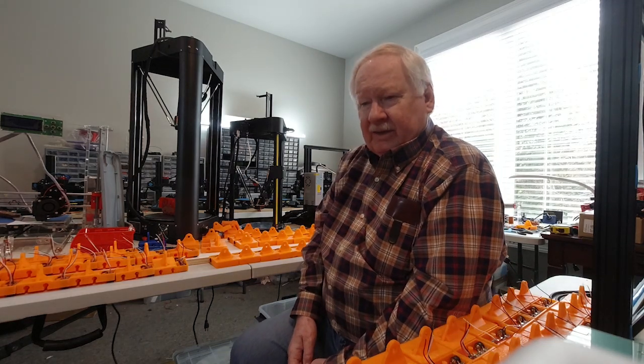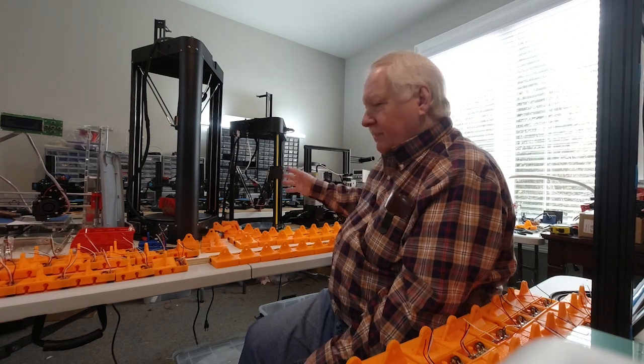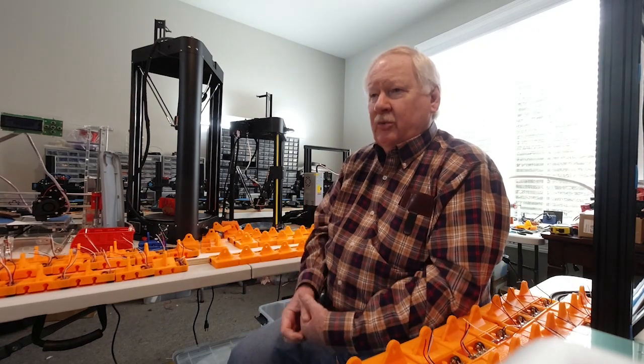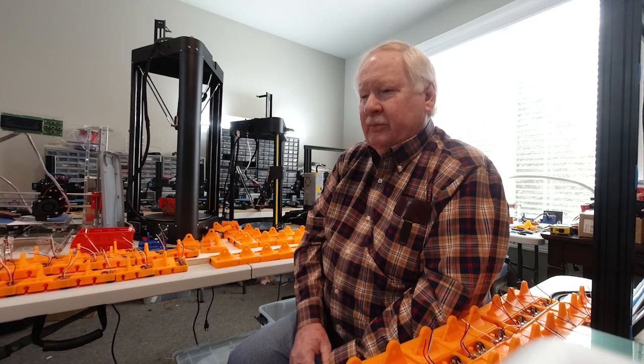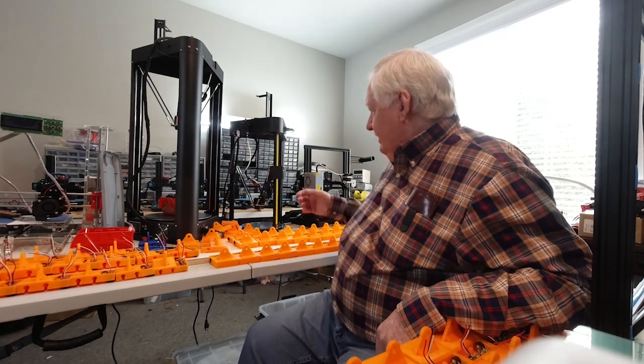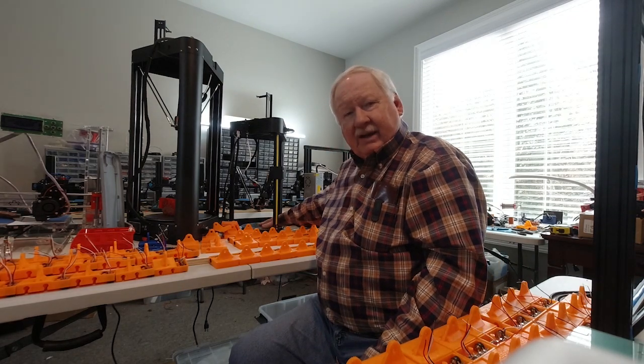A lot of people ask, since I have so many different printers — Delta printers, Ender 3s — why they don't see more of those in the videos or why I'm not using them at the print farm. When you're running a print farm it's much better to stick with one type of printer, because if you're using a lot of different printers you've got different setups, and sometimes you need different temperatures with different printers. For example, with a Delta printer the surface is right on the hot plate.